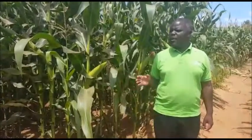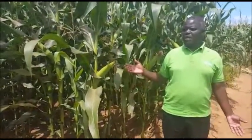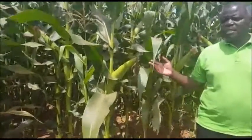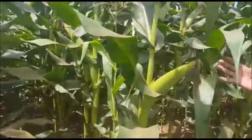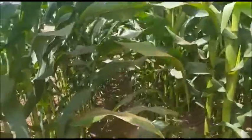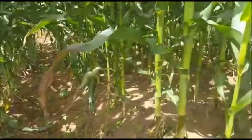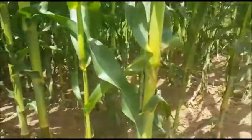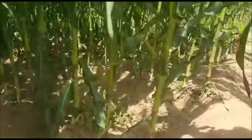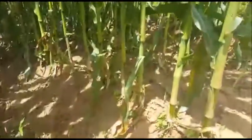When people come here, they automatically notice the difference. You can see how the crops — the maize — in the beds are still looking good and fresh, because of water harvesting with the furrows as well as the box ridges. Meanwhile, the crops standing outside are withering because of dry spells and water stress.